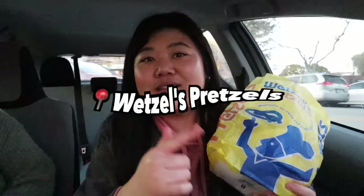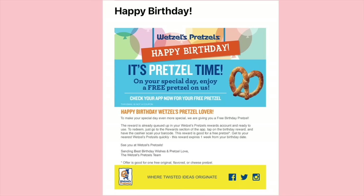We also stopped by Wetzel's Pretzels and got our free birthday pretzel. You sign up for rewards and get an email saying the birthday pretzel is already loaded into your app — just scan the code and you're good. I got the jalapeño pepperoni pretzel. I was debating between Auntie Anne's and Wetzel's since both give a free birthday pretzel, but I chose Wetzel's because I love their jalapeño pepperoni one and Auntie Anne's doesn't have that. Comment below if you like Wetzel's Pretzels or Auntie Anne's better — there's a debate to be had!